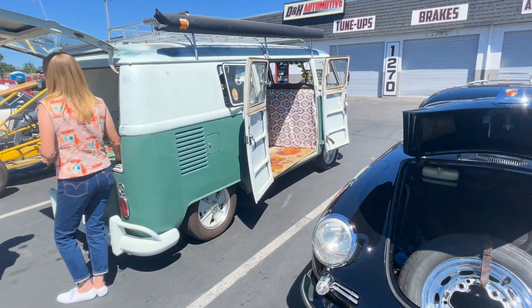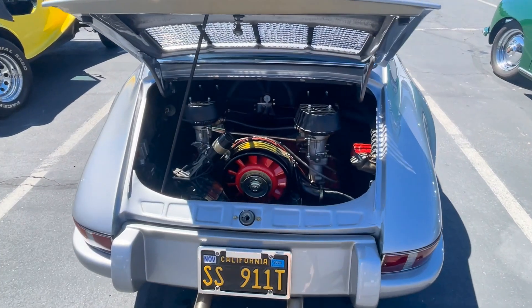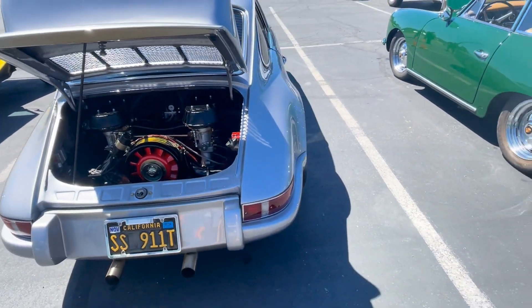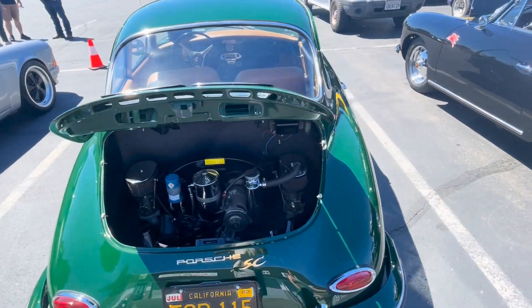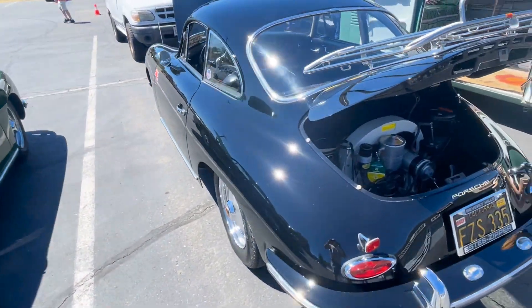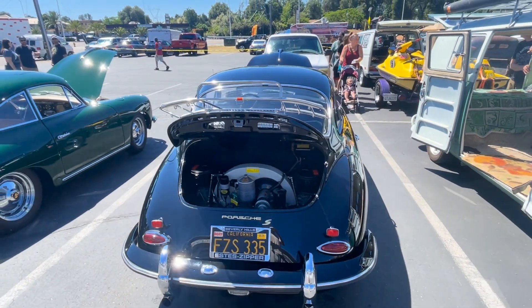Oh, we got the transporter. I thought I'd get the rear ends of the Porsches — you see, they're just the different type of Volkswagen motors. That's what they are. Interesting. Porsches were Volkswagen. I knew that.